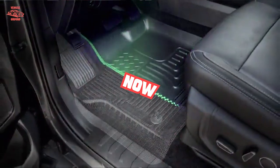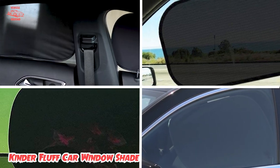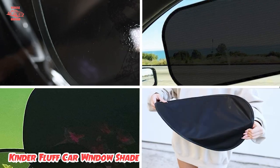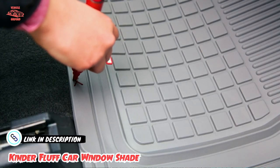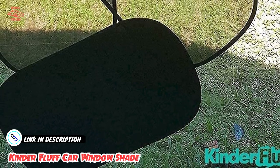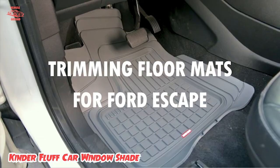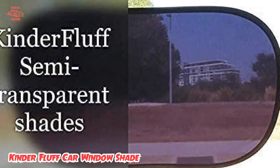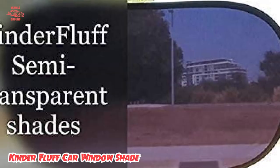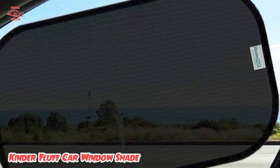Moving on to number 2 with the Kinder Fluff Car Window Shade. This set of cling shades comes in a set of 4 and includes 2 types of shades: semi-transparent and transparent. The semi-transparent sun shades are darker and meant to be used in the backseat, while the transparent ones can be used in the front to help block glare on extremely sunny days, or in the back if your kiddo loves to be able to see well. The company claims that the shades block 99.79% of UVA rays and 99.95% of UVB rays for added protection against the sun.